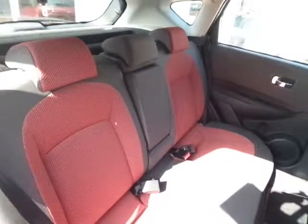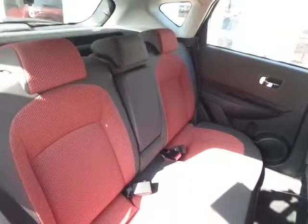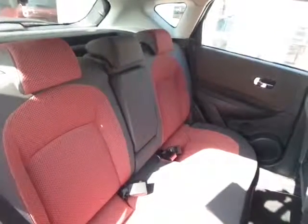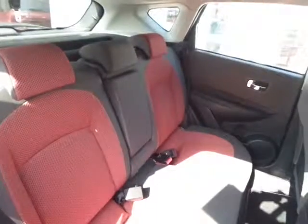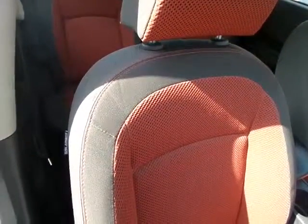The rear seats also have ISOFIX fittings with additional tether straps on the rear for extra security. You can also see the option of a centre armrest with only two passengers in the back. Very supportive bucket-style seats.